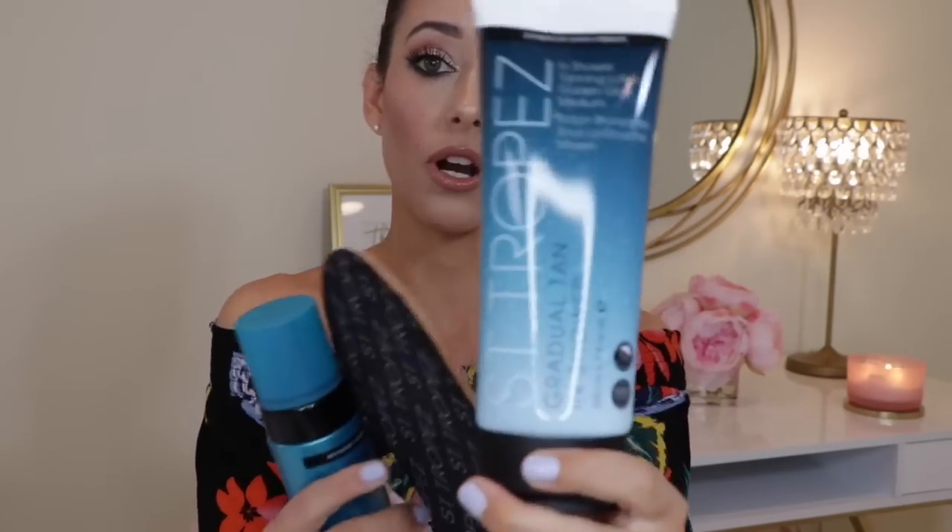This bottle is 6.7 ounces. You can get it at Ulta or on Amazon. It retails for $44, but what I would recommend is the package from Ulta that comes with the mousse, the tanning mitt, and the in-shower tanning gel — which is a gradual tan. That set of three only retails for $49, even though the mousse alone is $44 and the tanning mitt retails for about $6. So I would definitely recommend buying it in that package of three from Ulta.